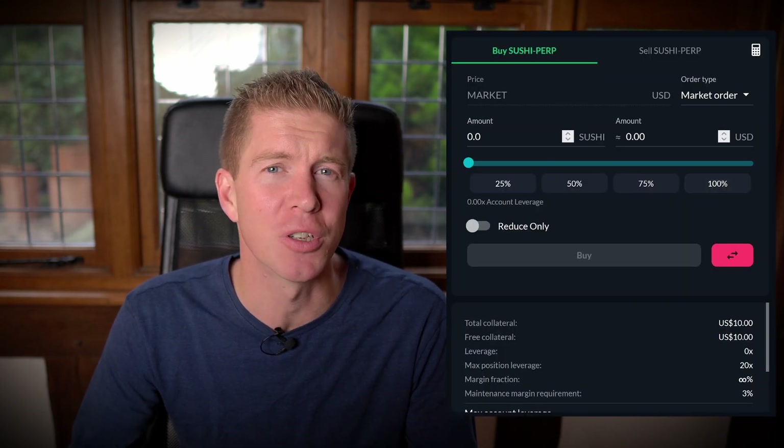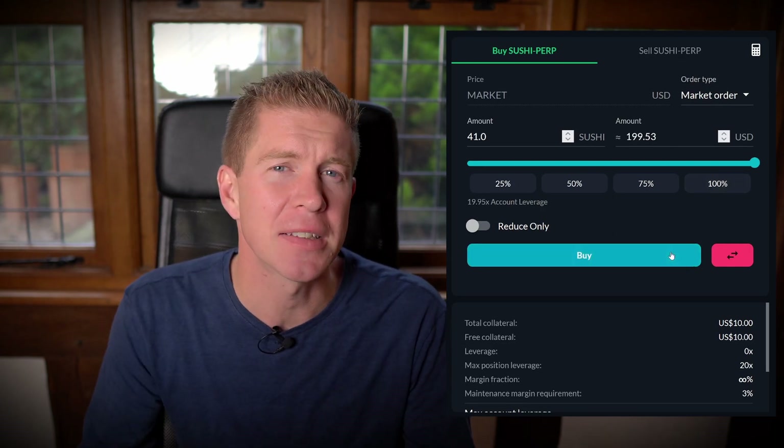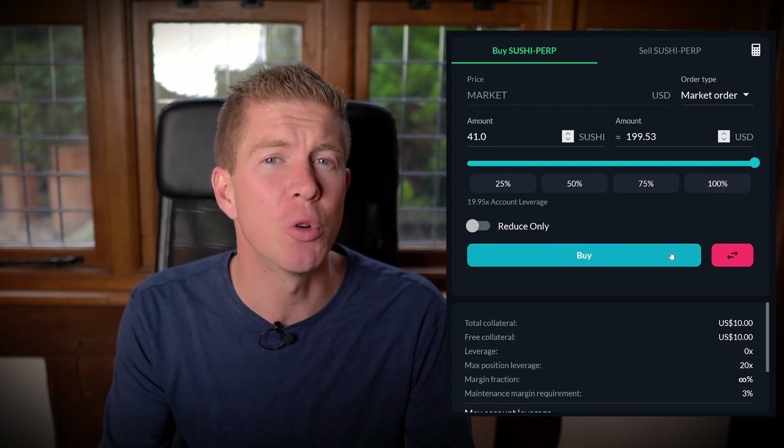SushiSwap was down about 25% already at this stage, so I went 20x leverage long to take out a $200 position in SushiSwap. The liquidation cascade was still happening and the position quickly went negative.